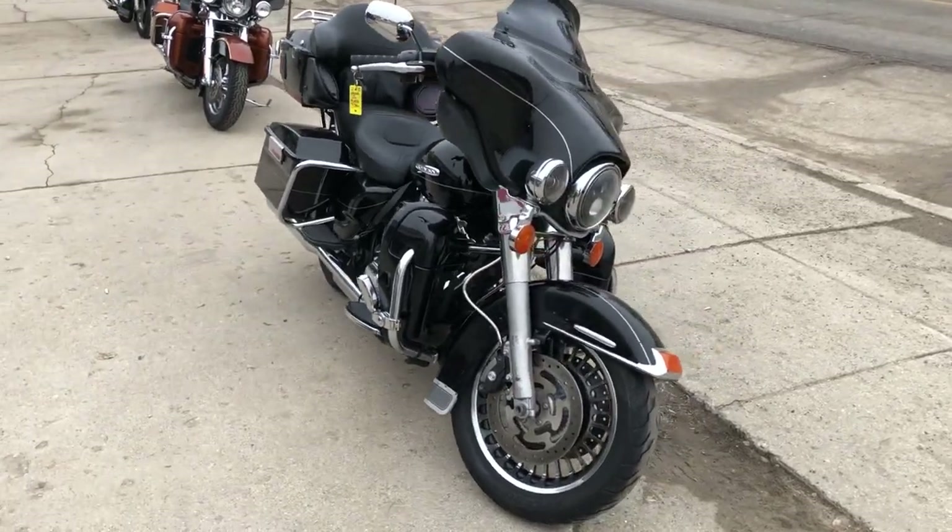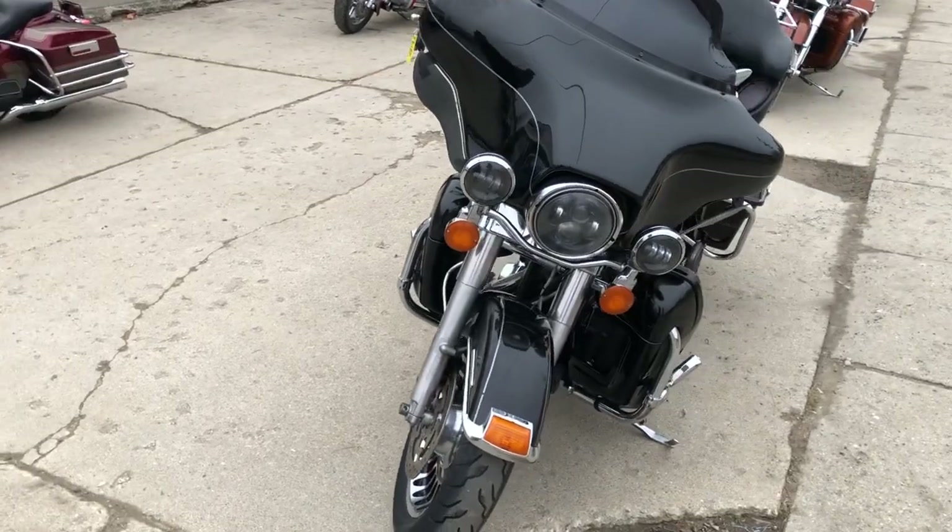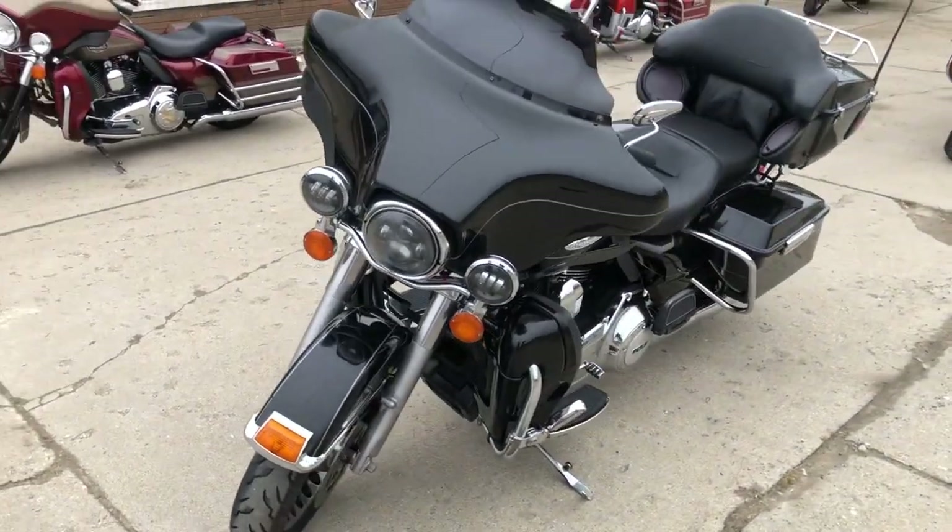Hey guys, ApprovalPowerSports.com here doing some videos on some stuff that just came in. We're going to have some 50 degree weather this week. This is a 2011 Ultra Limited for sale.